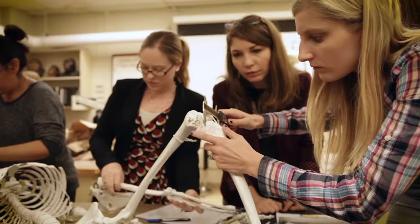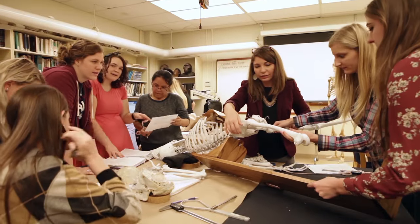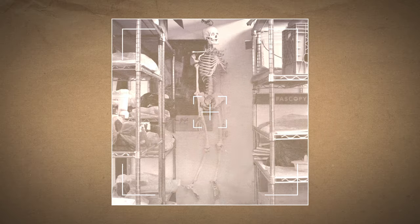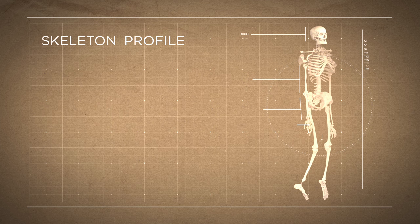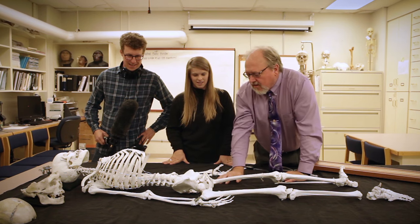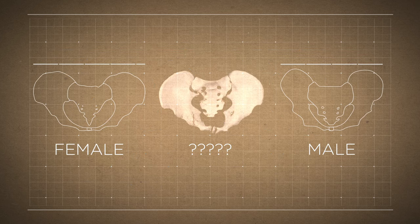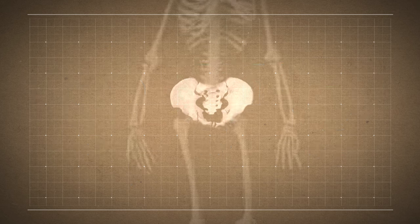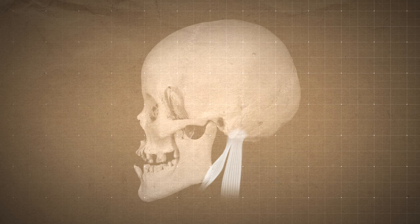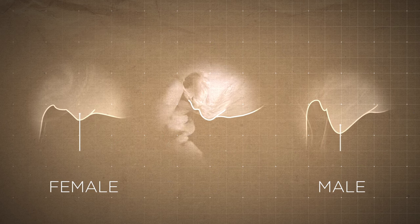He called in some colleagues to measure every inch of the skeleton. First up: is this skeleton a man, like everyone thinks? We usually start with the pelvis. Females have broader pelvises to make childbirth easier, but this pelvis is kind of hard to interpret — it's somewhere in the middle. But there are more clues in other parts of the body. A very clear marker is the mastoid process — that's the bony bump where the jaw muscles attach to the skull. Men have bigger jaw muscles, so they have bigger bumps than women. And this skeleton has a small bump.